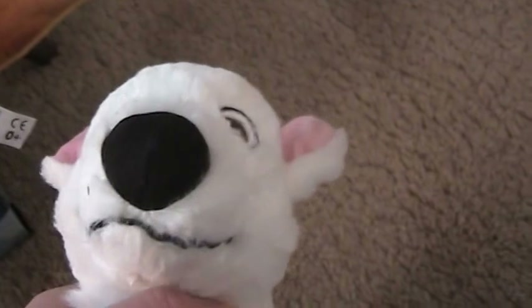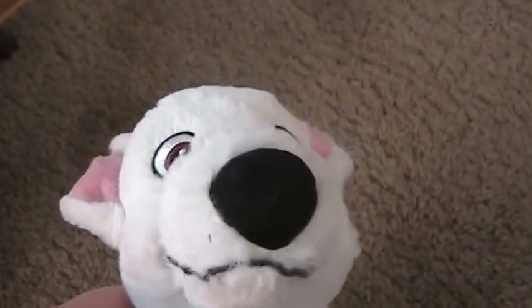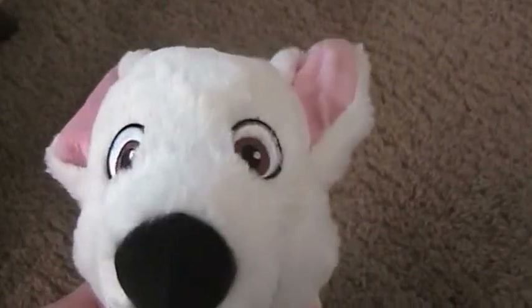That's all of them, guys, from my collection. Please comment and let me know what you think. I hope you guys have a great day, and thank you so much for watching. Bye!